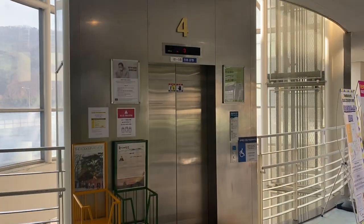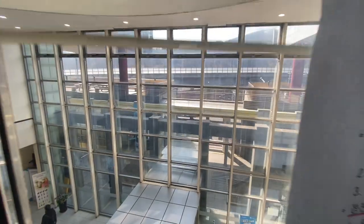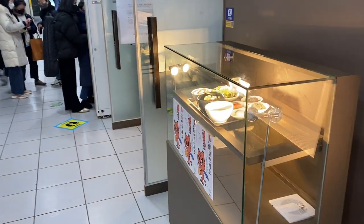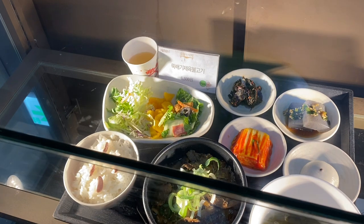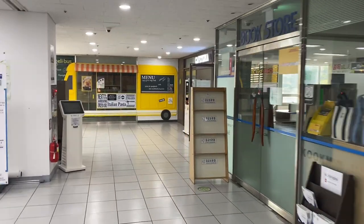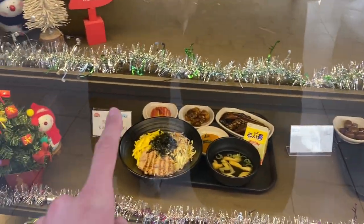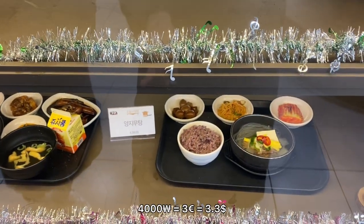We entered the building and it's the fourth floor, but the restaurant is on the first floor, so we have to go down. Here is one cafeteria which is for professors, but you can also eat here. Usually they have two menus here, but as we came a little bit late, only one menu is left — they have beef. The student cafeteria usually has three menus. Two are left: one is Chamchi Mayo Toppap, and Sachan Jajang Tteokbokki. There's also Yangjimutang — I've never seen this one.